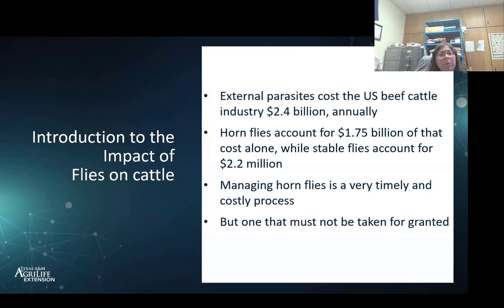Most of this is going to be our horn flies — they are a $1.75 billion impact just on their own. Then we add in stable flies, which is a $2.1 million impact. I'm also going to talk briefly about horse flies, and they're also an impact to our industries. That's only counting the beef and not including horses or dairy situations as well.